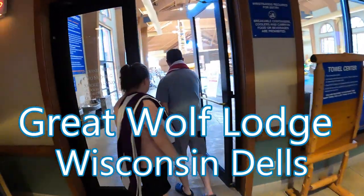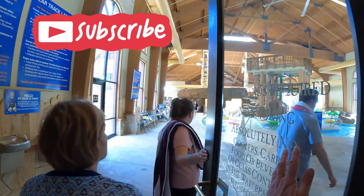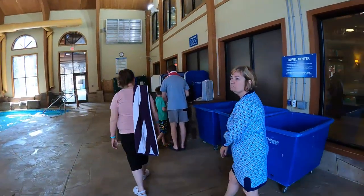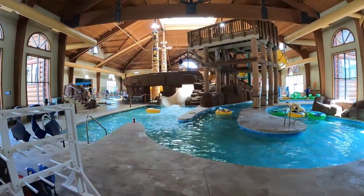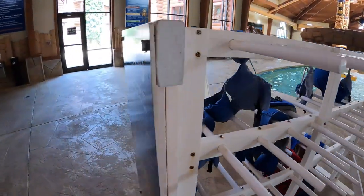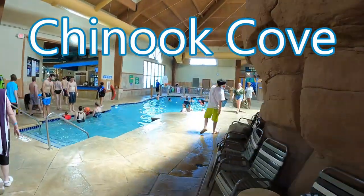Just by the arcade is the water park — indoor with access to the outdoor part too. Over here you can get towels, there's a lazy river and a big water slide. There are life jackets if you need them, hot tubs, and over here you can play basketball.